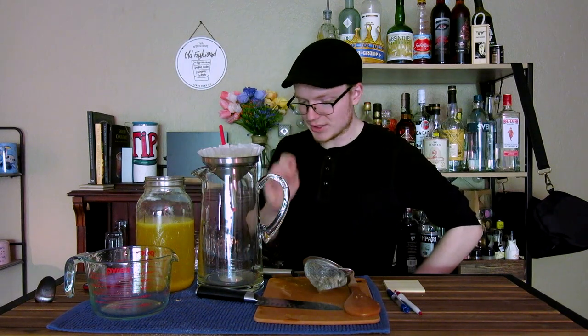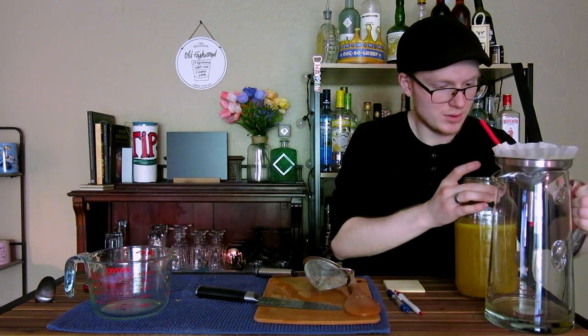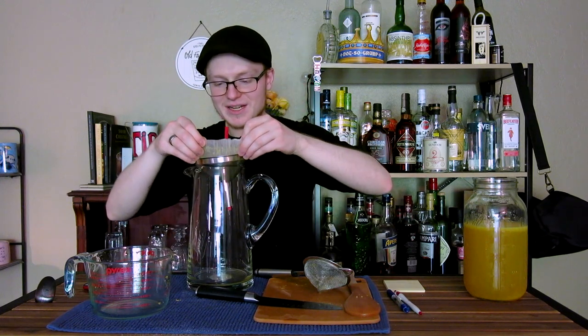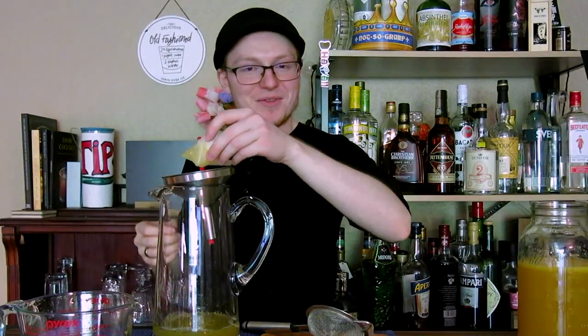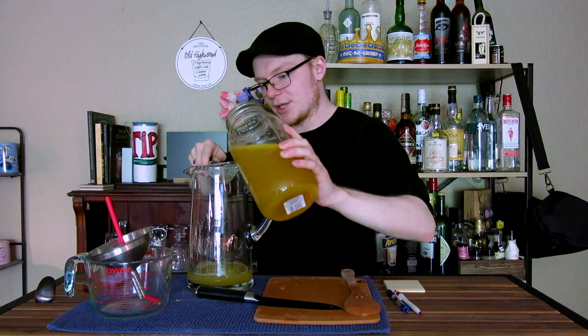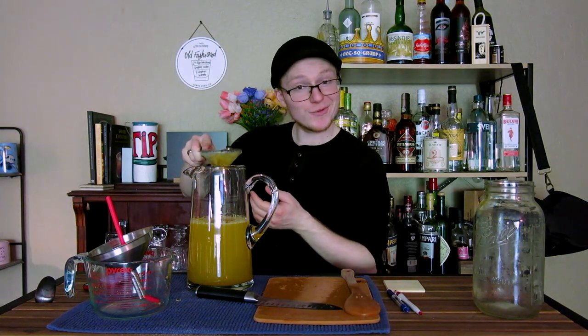We're going to let this sit here and do its thing. Actually, I'm not patient enough for that. We're just trying to catch the zest and larger bits of pulp — we don't need to remove all particulate like a cold brew concentrate. Frankly, I'm thirsty. So I'm just going to put this through my cocktail strainer and call it a day. And there we have our French lemonade.